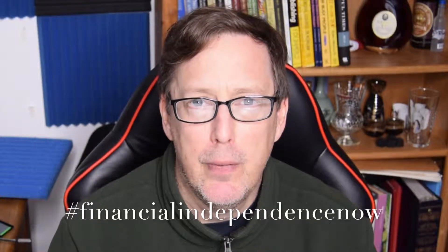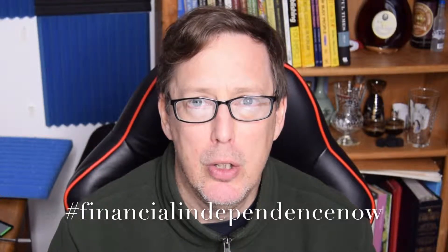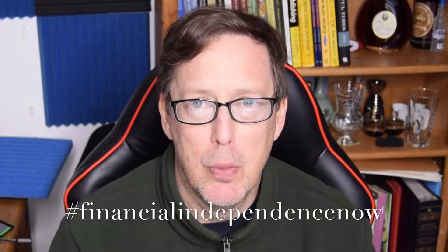Hello everybody, I'm Les Waller with Financial Independence Now, and we are going to bring you financial independence by earning up to $10,000 a month. So hit that subscribe button if you want to join this journey to financial independence. Now let's get right to it.